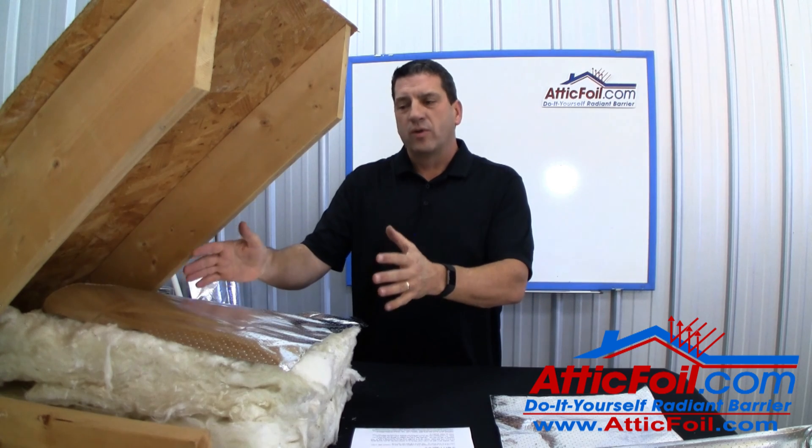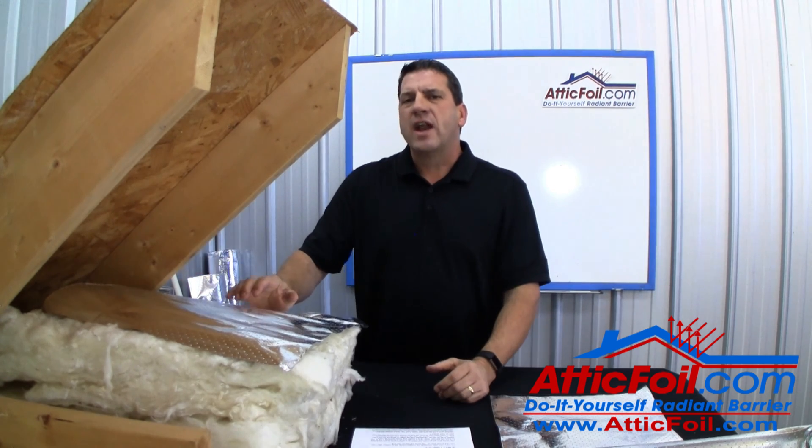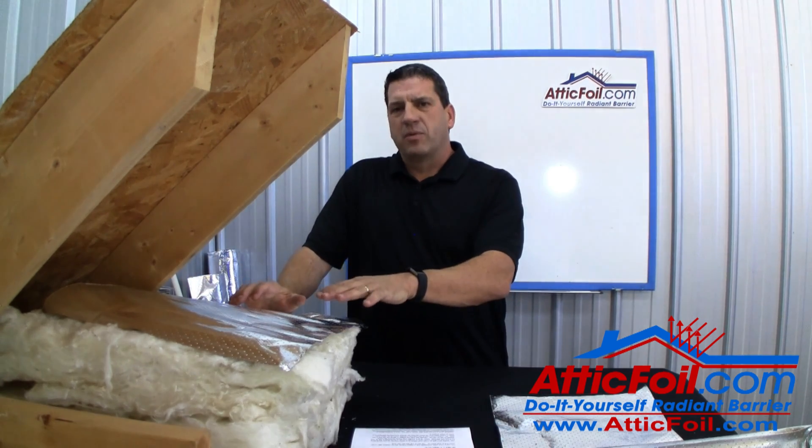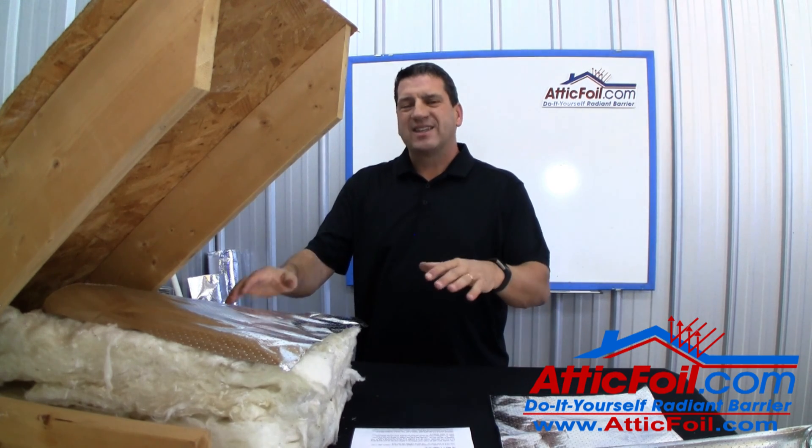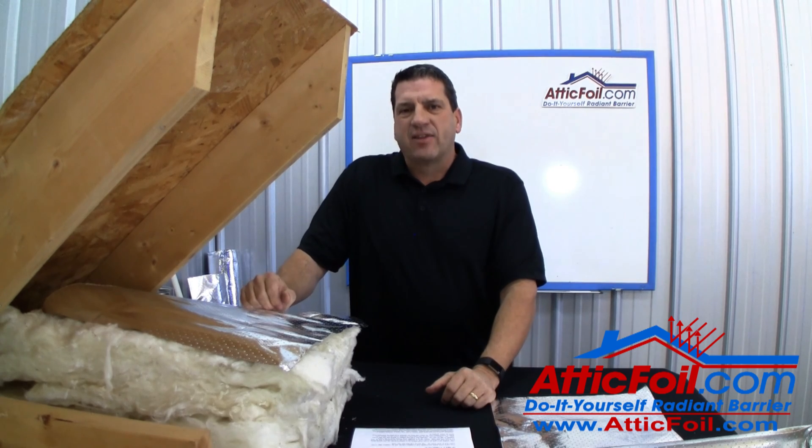So unless you live next to a dirt road with a lot of dirt and dust, chances are you're not going to get a lot of buildup on the radiant barrier. I've been in a lot of attics over 20 years old and I'm actually always surprised at how little dust is inside the attic.